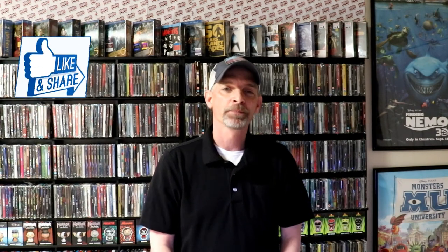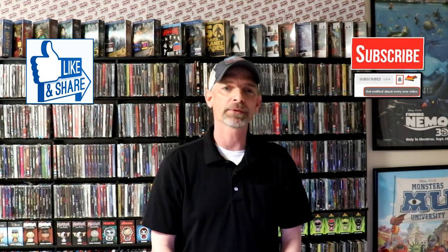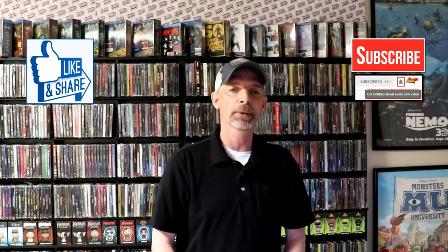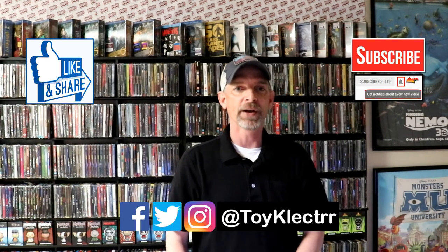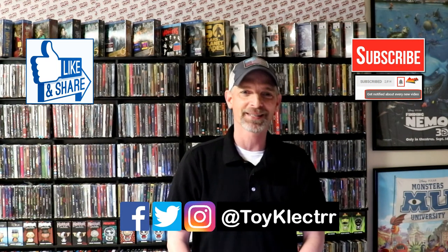I really do appreciate you taking the time to watch this video. If you liked what you saw, please give it a thumbs up and share the video. If you haven't subscribed to my channel, I'd really appreciate it — and if you do subscribe, please hit that notification bell so you're notified every time I upload. You can also find me on Facebook, Twitter, and Instagram. We'll see you next time!